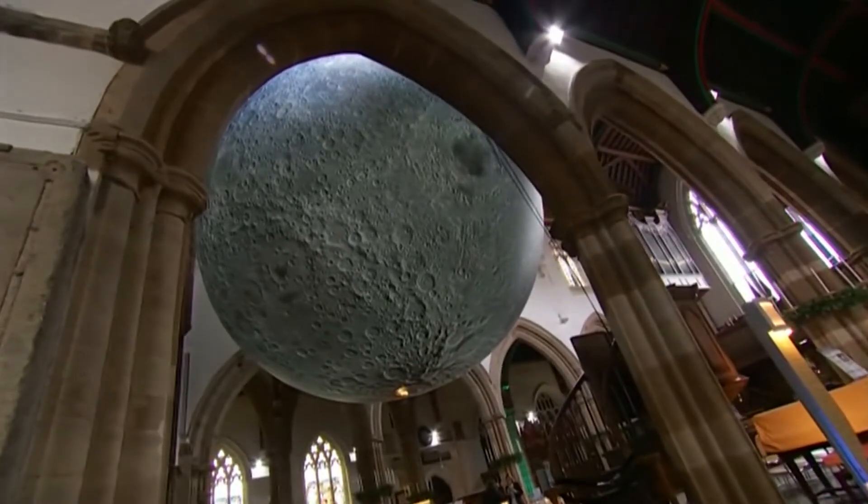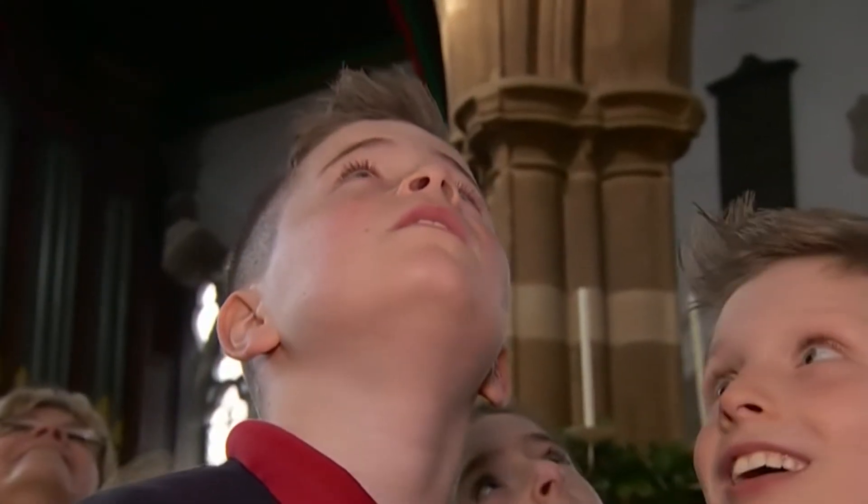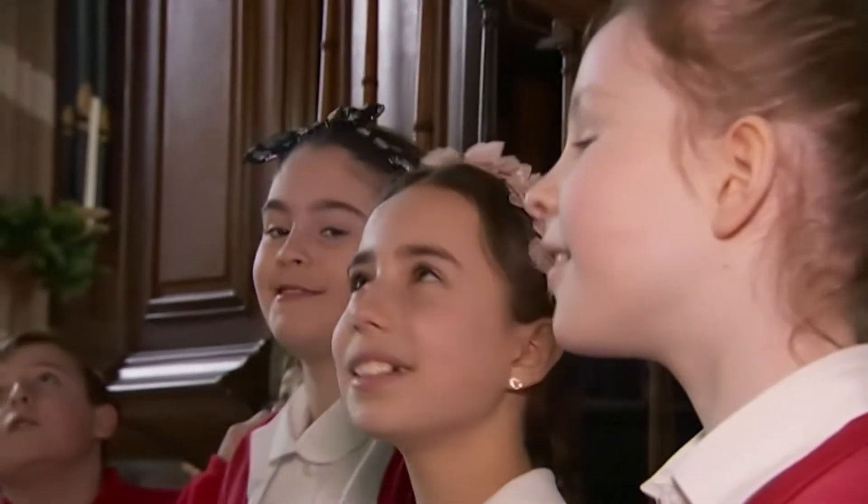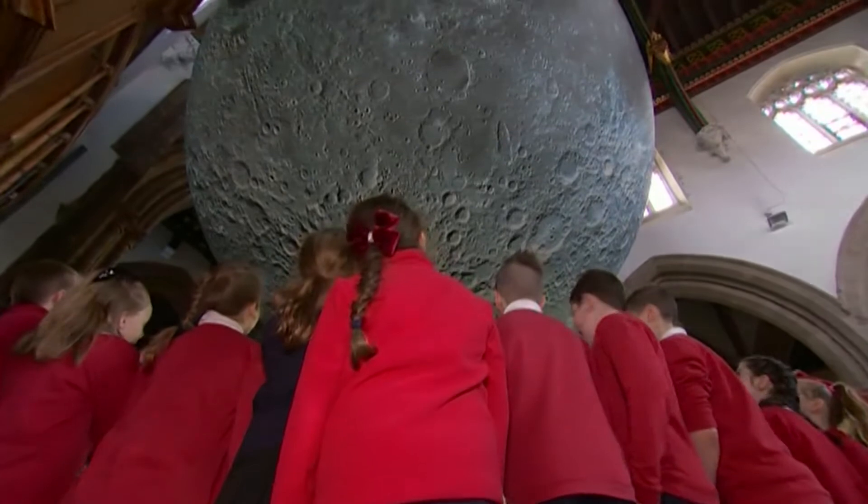Like the original, this replica has been seen around the world. Judging by these faces, its visit to Leicester has left people feeling over the moon.